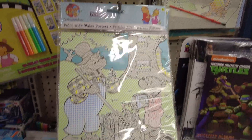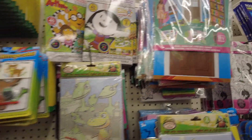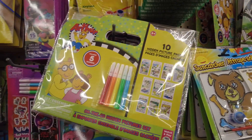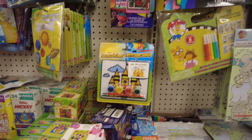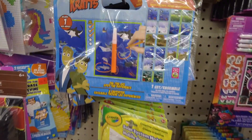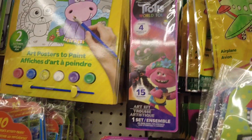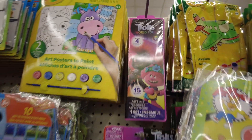They have so many activity books. These ones are paint with water, which is really interesting. They have sticker books and some coloring books, and some DIY sun catchers. So many of these items would be great to include in a loot bag for a party or an Easter basket.